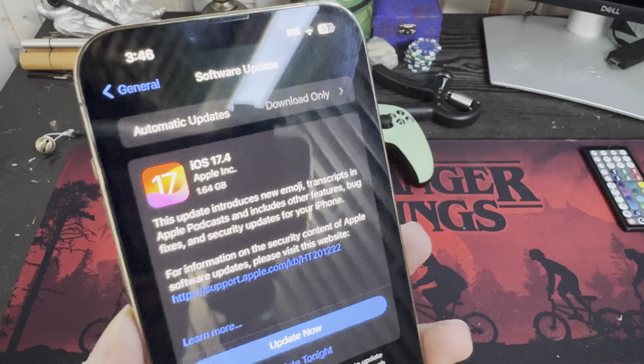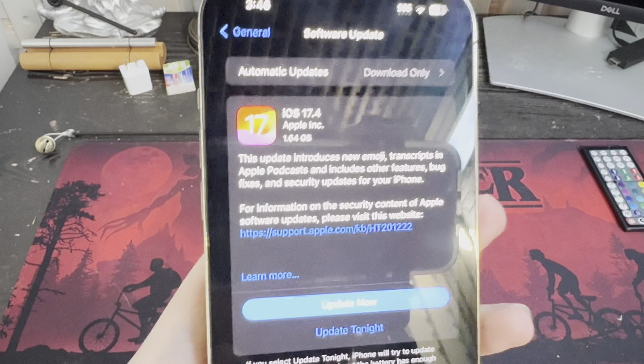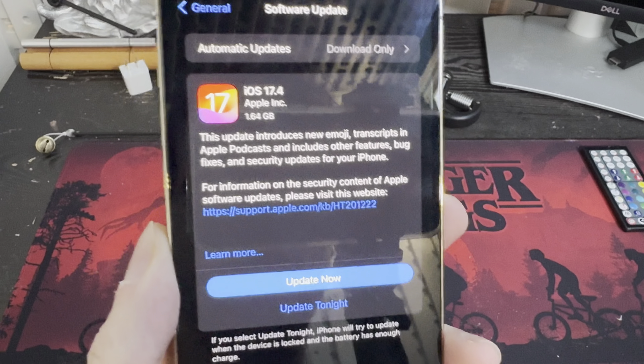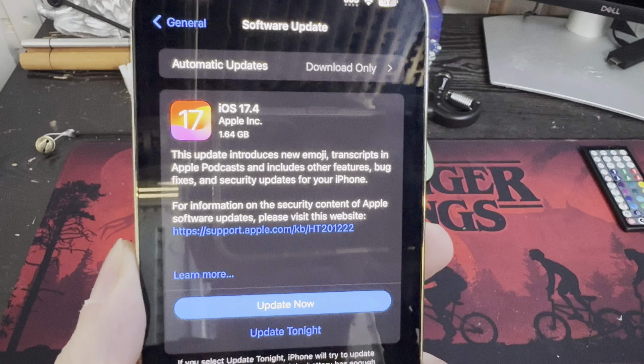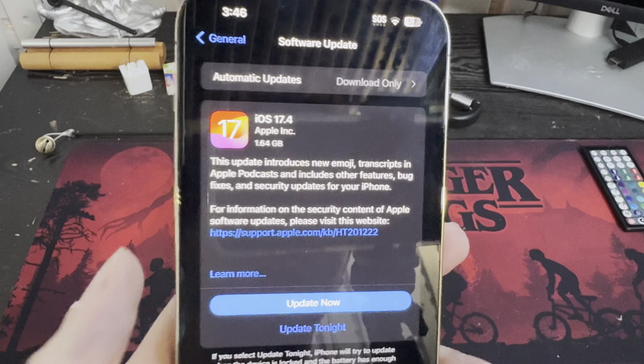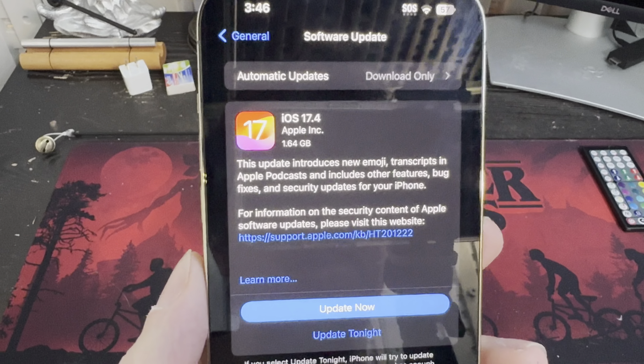This is the update itself. It's a few gigs, as you can see right there. So when you start downloading, it should take about 15 minutes or so. Remember, this does not replace any memory on your phone — this is simply overriding the OS that's currently running. So you're not going to lose any memory on this. Just letting you know how big the file is.